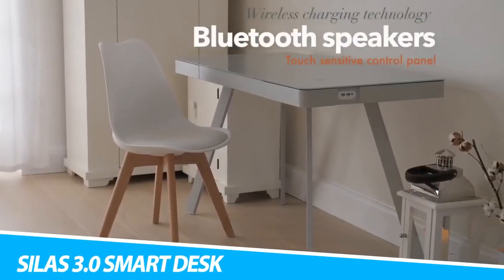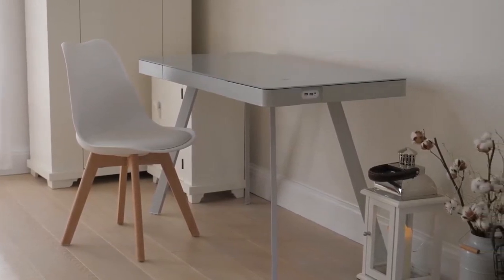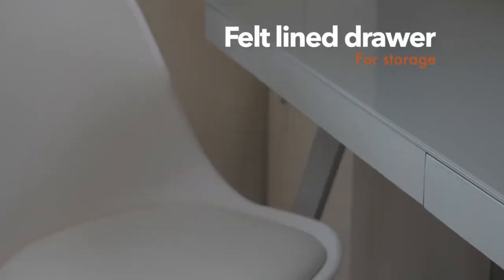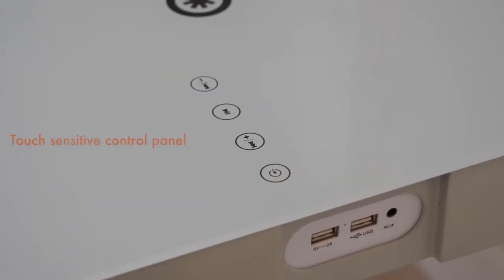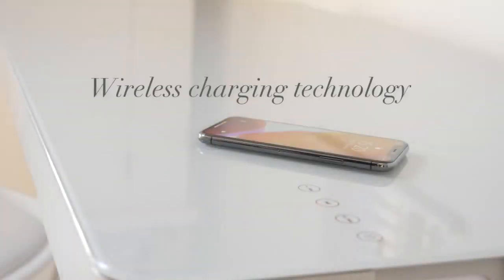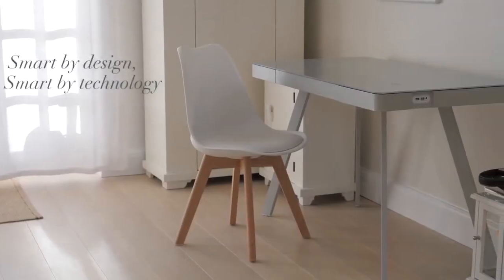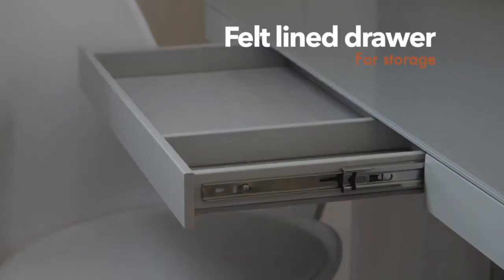Cobalt Design Silas 3.0 Smart Desk. Charge your devices while you work with the Cobalt Design Silas 3.0 Smart Desk. It includes a 10-watt wireless charging plate on the desktop with two 15-watt Bluetooth speakers, so you can conveniently listen to music or podcasts while you work. It also includes one USB charging port and one USB-C charging port. This smart desk has touch-sensitive buttons to control the music. The Cobalt Design Silas 3.0 also features a toughened glass top suitable for white clean marker pens, while the internal felt-lined drawer provides a smooth interior for storing your accessories.